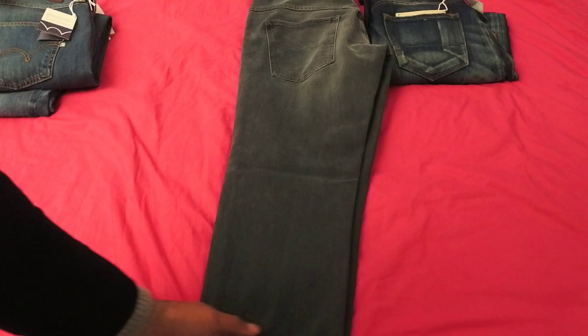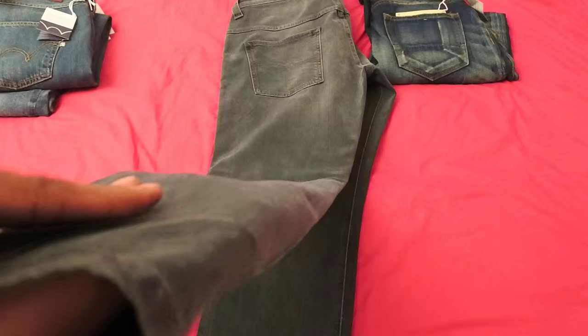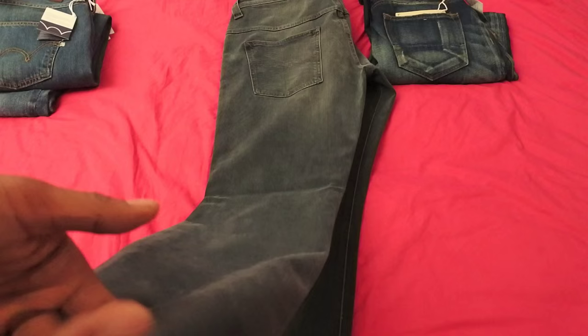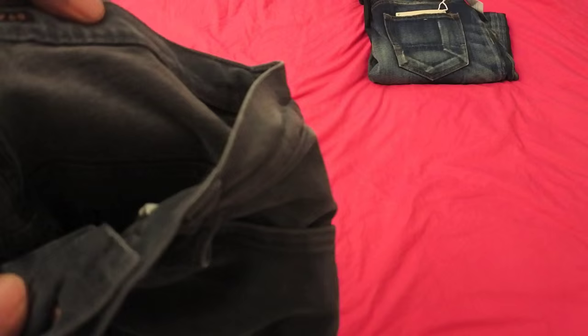Nudie jeans are really nice and so comfortable — I love the fit. The only issue I have personally is that sometimes when you wash them the material can become really thin really quickly. That's what I've personally found with a few pairs of Nudie jeans. Price range can go anywhere between £70 and £180, but more often than not I always pick up Nudie jeans for about £50 to £70 — I always find them on sale. I just think the brand is really cool and I like the fits and the different styles they have.